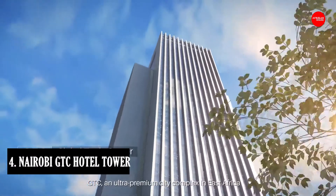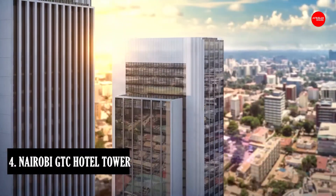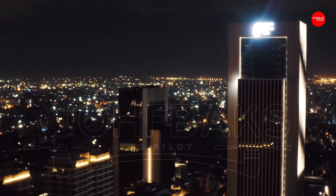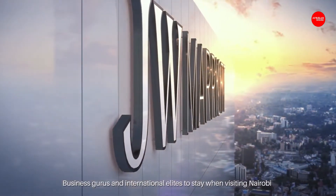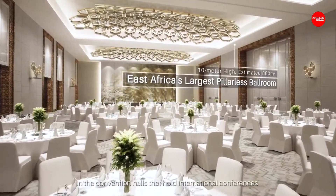At number 4: Nairobi GTC Hotel Tower. The topping out of the Nairobi GTC Hotel Tower, the second tallest of the six towers of the Global Trade Center, has added a new participant in the list of Kenya's tallest skyscrapers. The 35-story building is expected to host the star-studded US chain JW Marriott Hotel, operated by Marriott International.